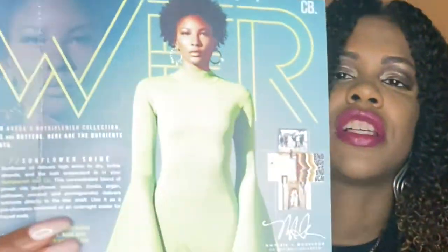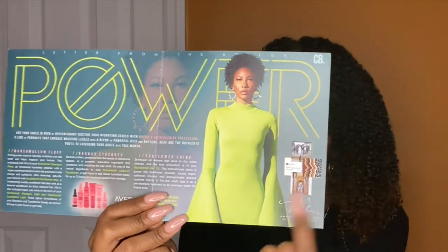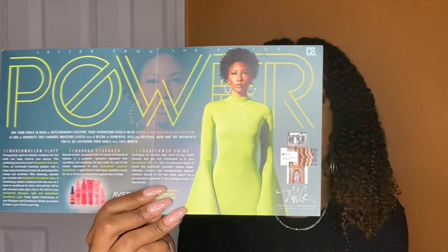She is just really giving me so much life here — that hair, the outfit, just everything. It's a look and I love it. All of the products from this month's Curlbox come from Aveda's Nutriplenish line. Aveda is considered a salon brand, I'm not 100% sure, but I think so. So let's jump into the box.